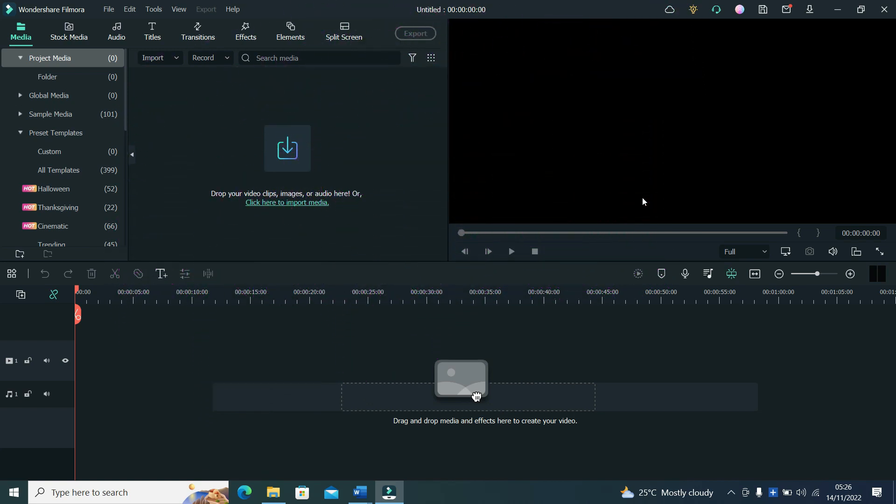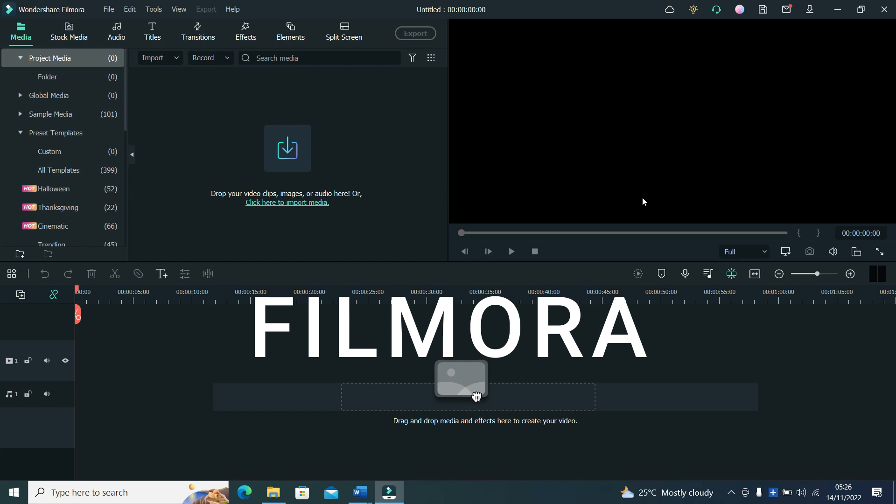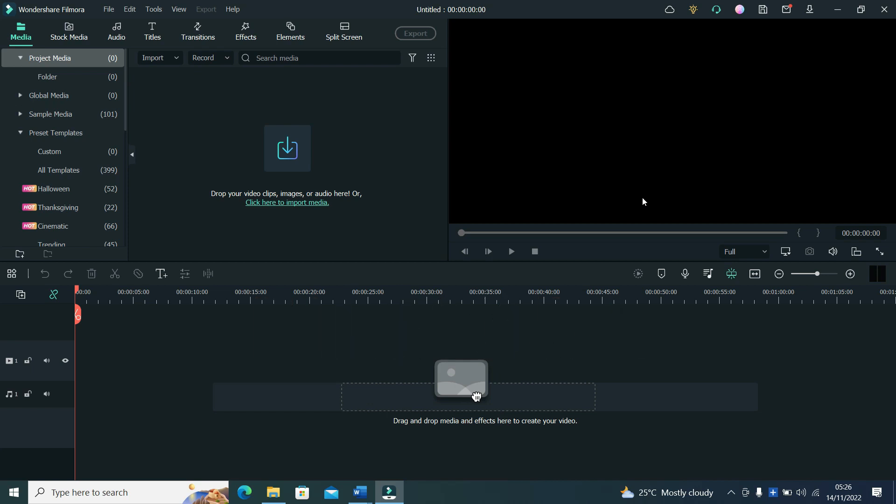The name of the software I'm going to be talking about today is called Filmora. The brand has different softwares, so please make sure you click the link in the description of this video so that you are sure you are installing this particular software. Of course it has a free trial, though it comes with a watermark, but you can practice with that to see if this is what you want to go for or not.